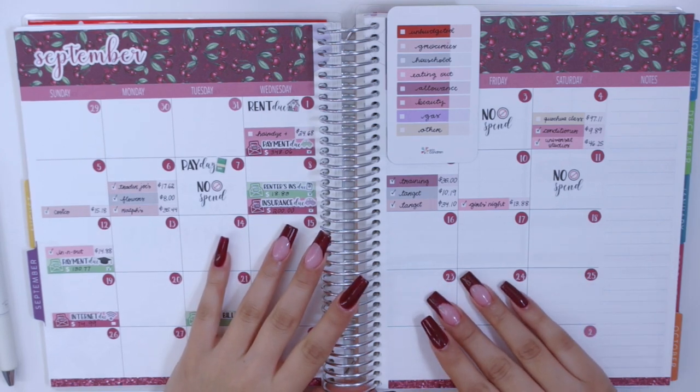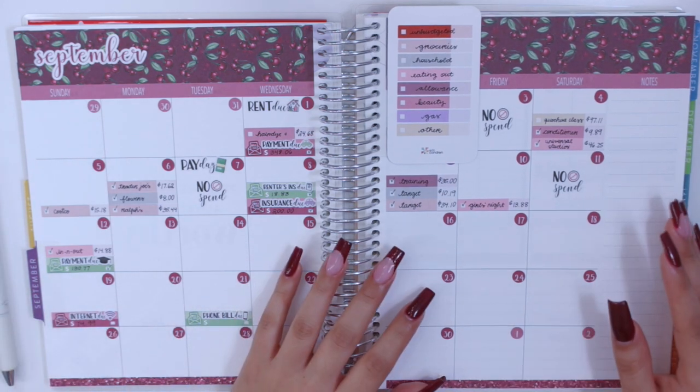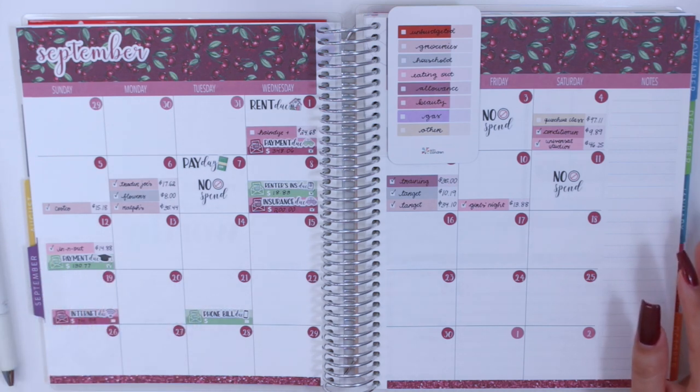Hey guys and welcome back to my channel. Today I am back to film a weekly check-in. I am going to be checking in for week three of my September budget, which is going to be from the 13th until the 19th.